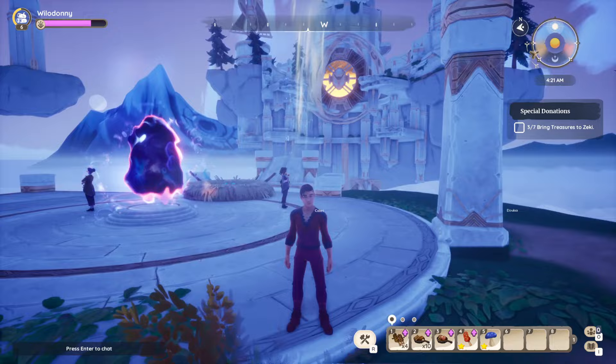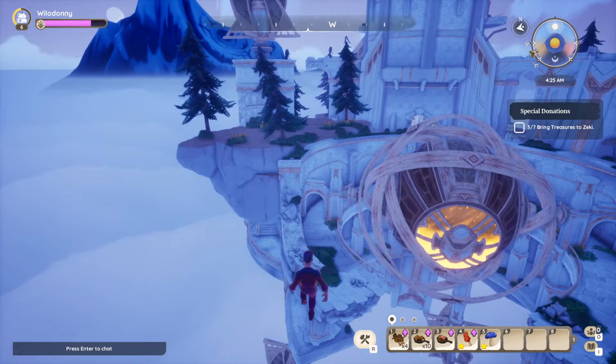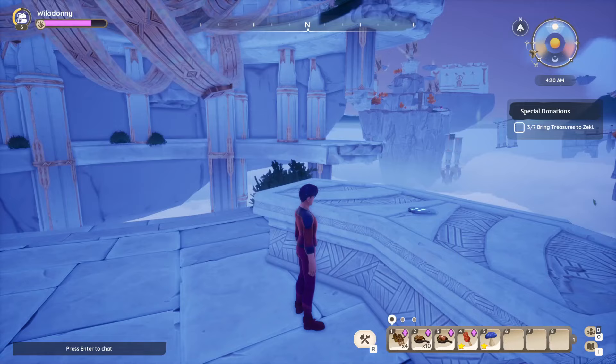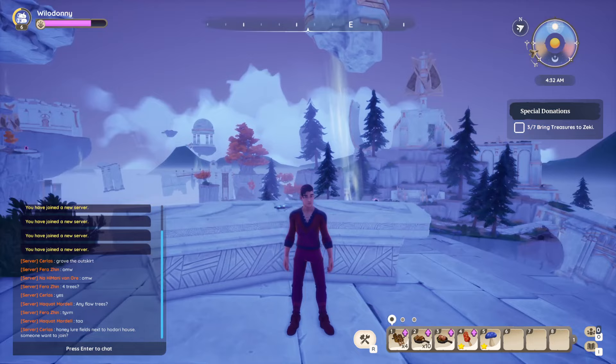That's seven of eight completed. For the eighth, once you open the final island, take your glider and fly over this way, heading down towards this location. Drop off, read it, and this will be Silverwing Study 500. That completes your evidence — eight of eight — and you'll be able to complete the missions for both Solari and Eloisa at the final stage. Hope you enjoyed!